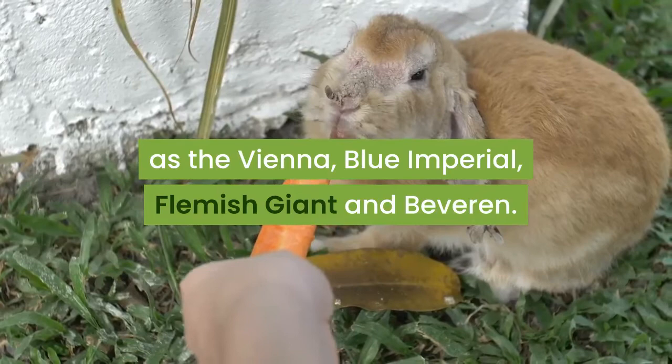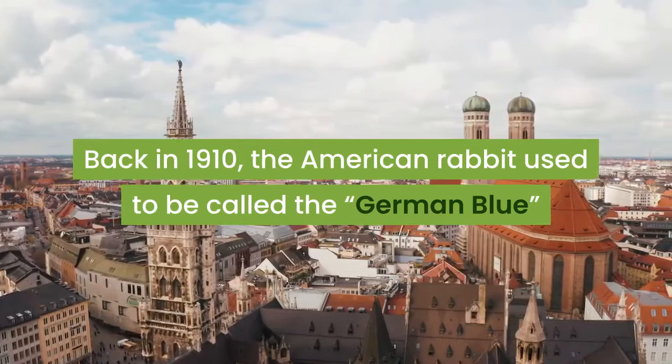Back in 1910, the American rabbit used to be called the German Blue, and a second variety of this rabbit, the white, was added in 1925.